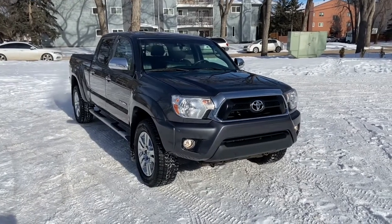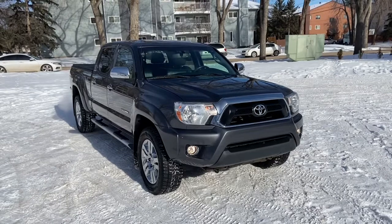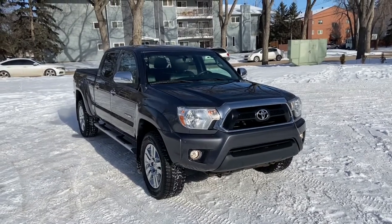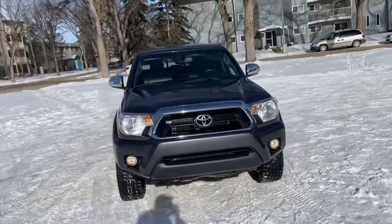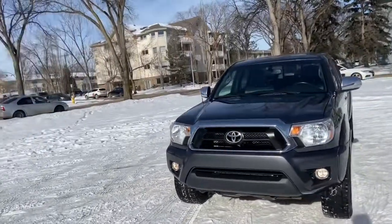Hey, it's Lindsay again at Waterloo Ford Lincoln. Today I'm showing you this 2013 Toyota Tacoma Limited in grey. This Tacoma has a four-liter V6 engine with automatic transmission and four-wheel drive.